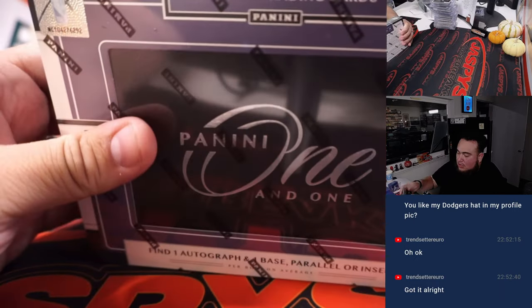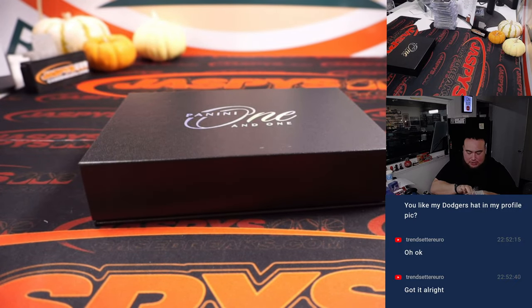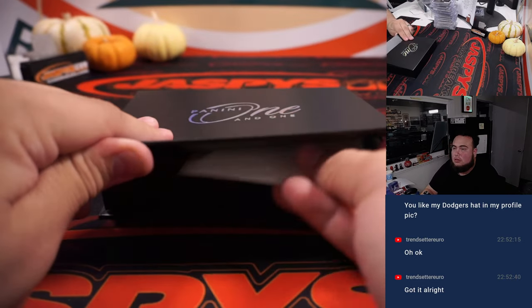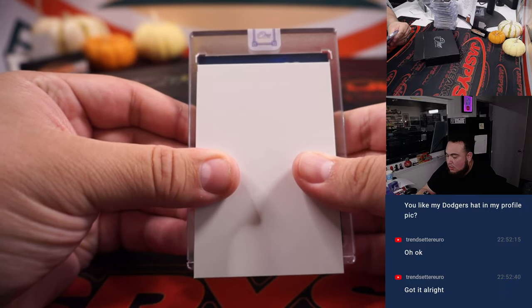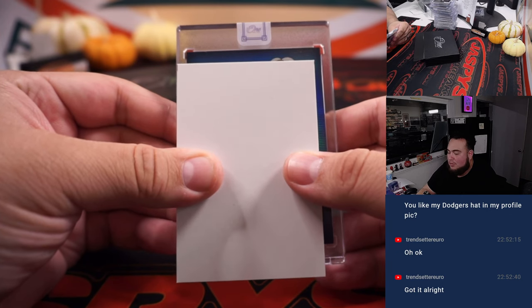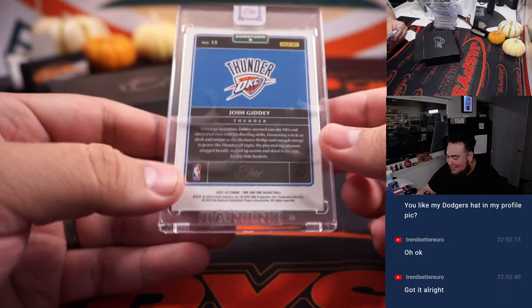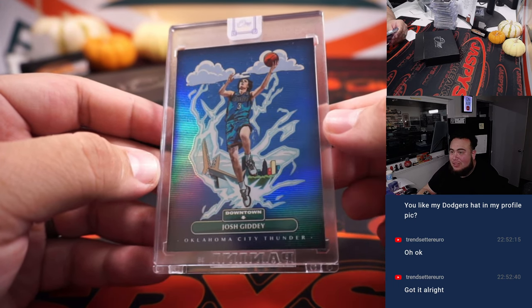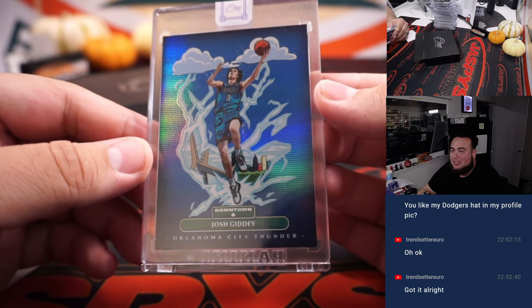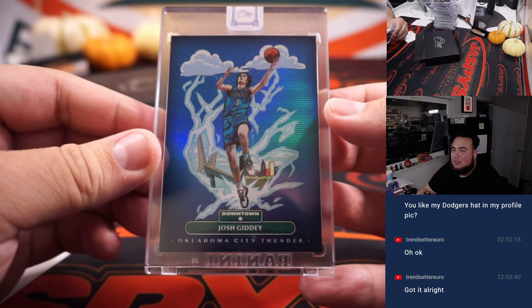Down to the final box now. Teddy actually said he ripped the second case of this and he didn't get one downtown, so this could either have one or it might not — they're probably not one per case. That's probably why they still go for a ton. I'm hoping we do get one here though. We got one! We got one baby — we got one downtown! Come on, what do we got? Oh my god, it's another Josh Giddy — no way! Another Josh Giddy! Shawnmatic bought the Thunder — I think he bought them in every single picker team. He's two for two now — he can sell one, give one away, keep one. Oh my god, another one dude! Congratulations Sean, damn!